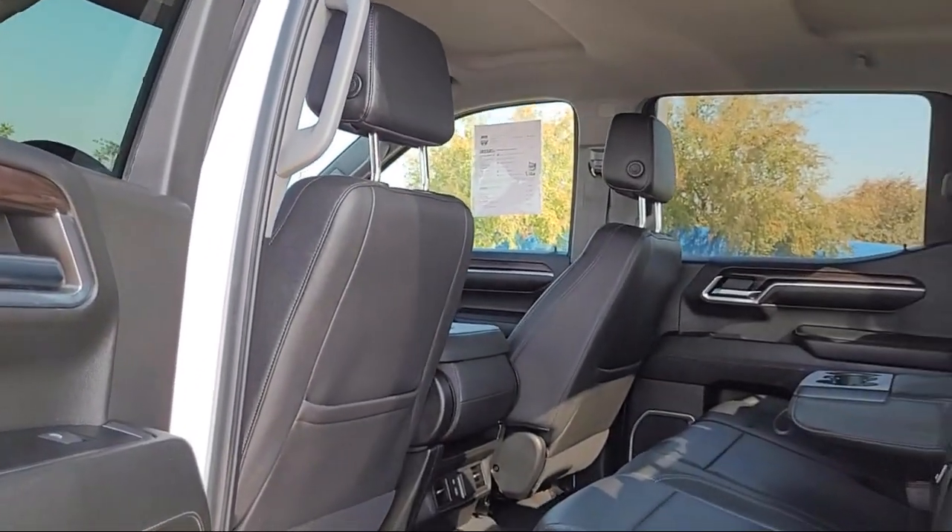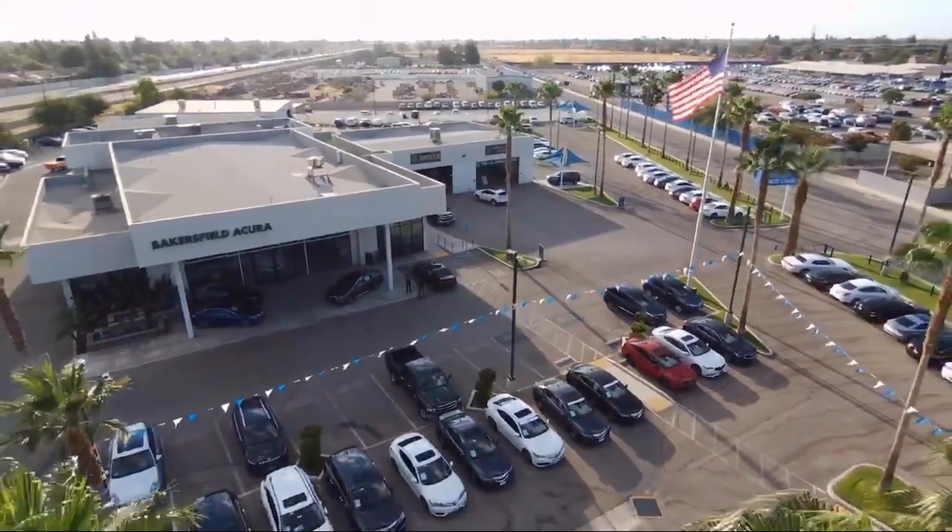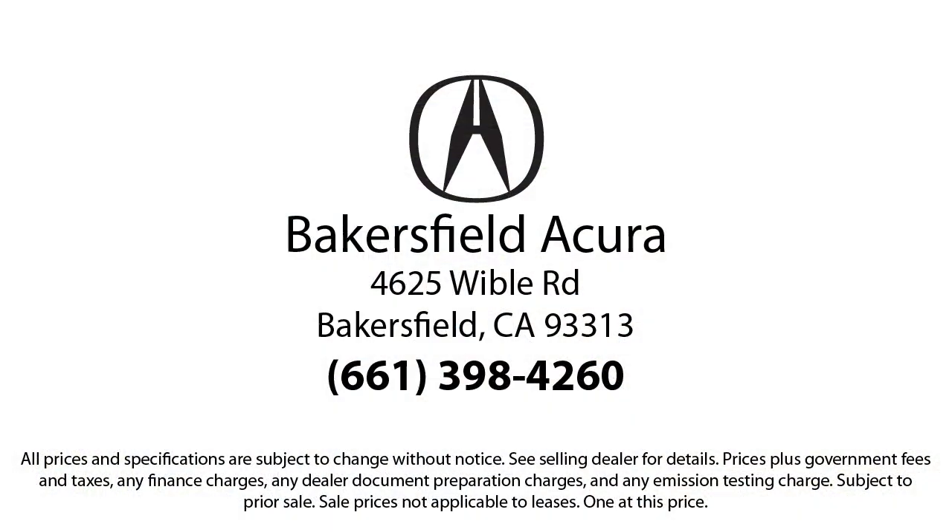So come see us today. Bakersfield Acura is located at 4625 Weibel Road in Bakersfield. Thank you.